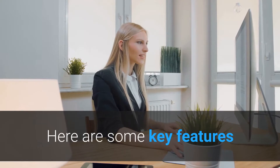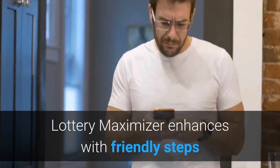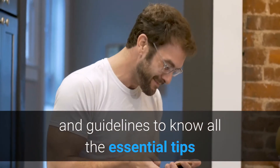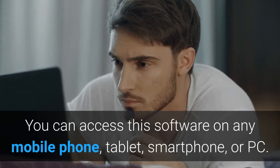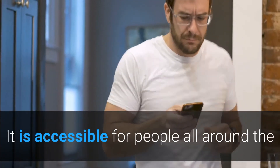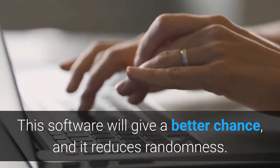Here are some key features and benefits why I highly recommend you get a copy of Lottery Maximizer today. First of all, Lottery Maximizer enhances with friendly steps and guidelines to know all the essential tips to having major winning all the time. You can access this software on any mobile phone, tablet, smartphone, or PC. Three, it is accessible for people all around the world to use the winning strategy of the lotto. Four, this software will give you a better chance and it reduces randomness.